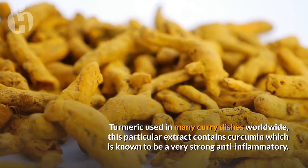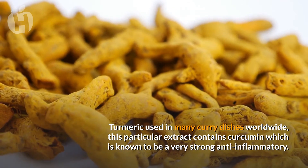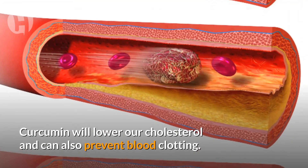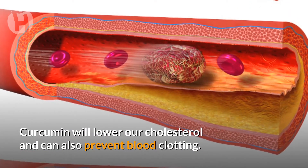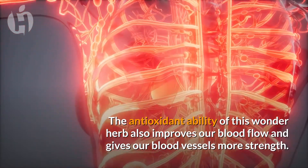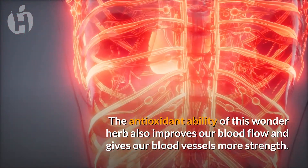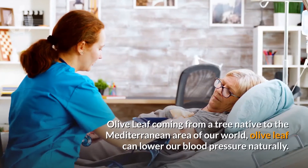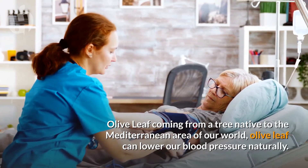Number seven: Turmeric. Turmeric is used in many curry dishes worldwide. This particular extract contains curcumin, which is known to be a very strong anti-inflammatory. Curcumin will lower our cholesterol and can also prevent blood clotting. The antioxidant ability of this wonder herb also improves our blood flow and gives our blood vessels more strength.